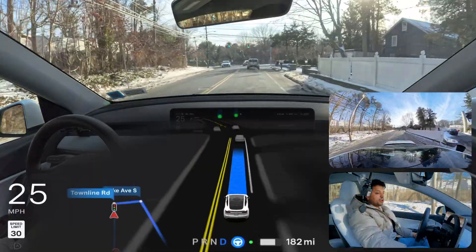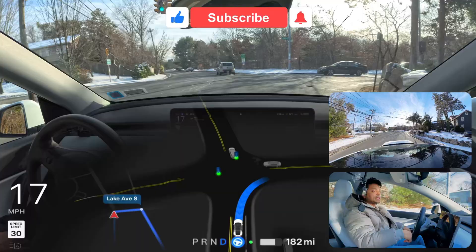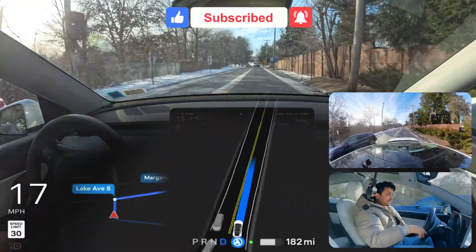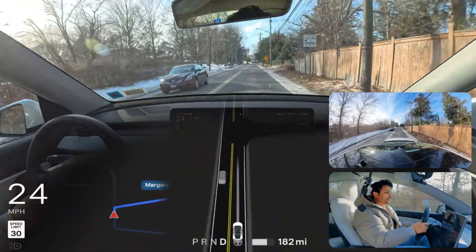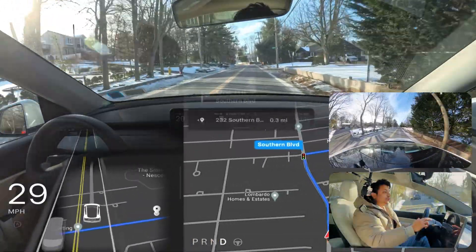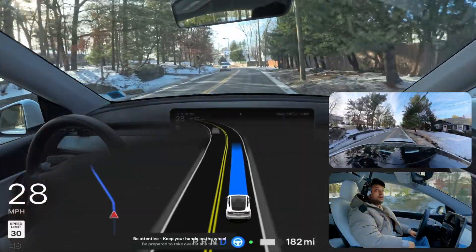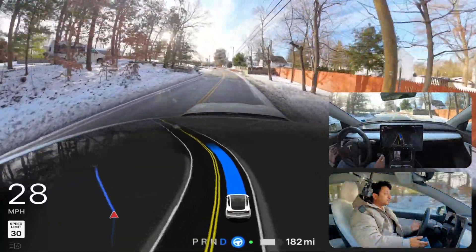I'm going to edit the destination now. The GPS is saying to make a right turn but I want to go straight and then make a right, so I'm going to take over here. I took over and when the GPS reroutes I'll re-engage. I just engaged it one more time — we're going to see how FSD handles it.